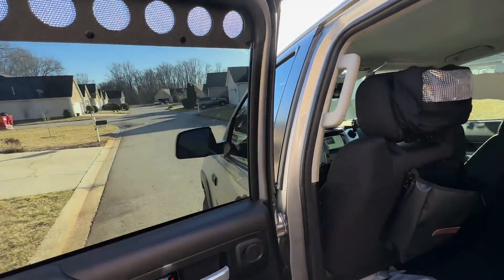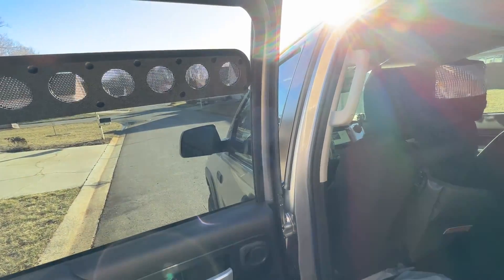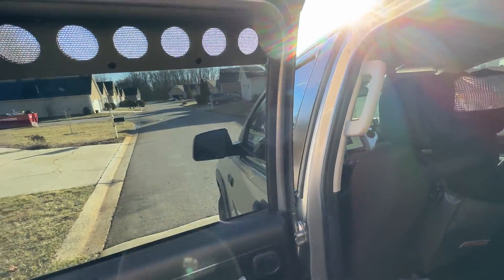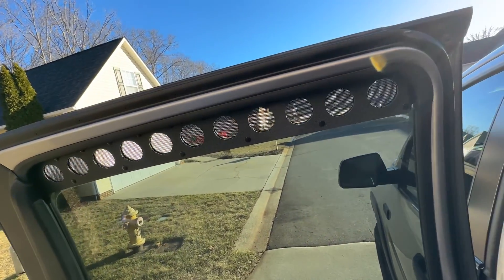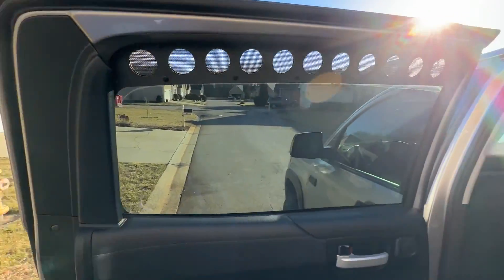Let's make sure that's all the way up. Yeah, there it is from the inside. It's pretty cool.